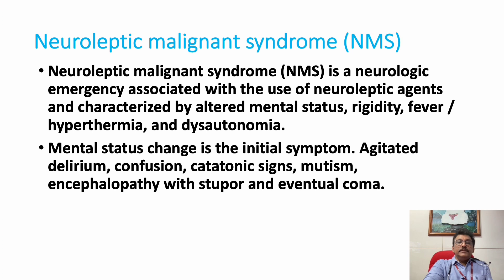NMS is a neurological emergency where the syndrome is associated with altered mental status, rigidity, fever, hyperthermia, and dysautonomia, secondary to the use of neuroleptic agents. We will see what these neuroleptic agents are afterwards.